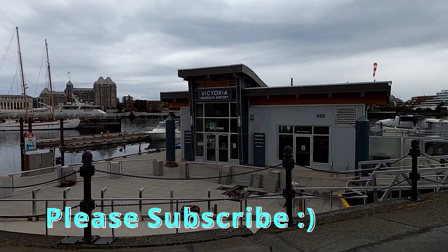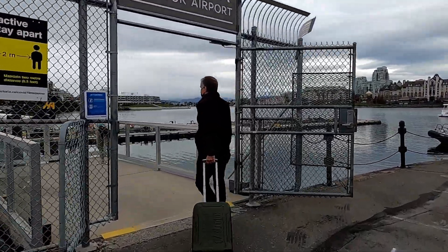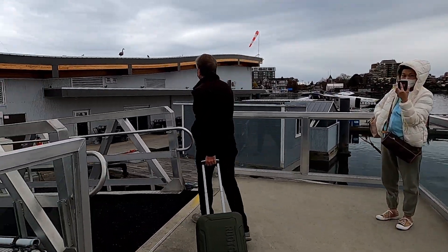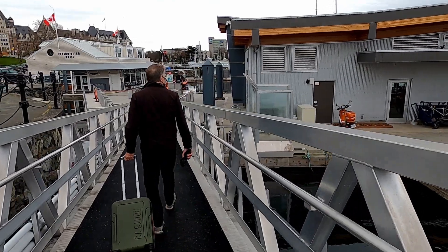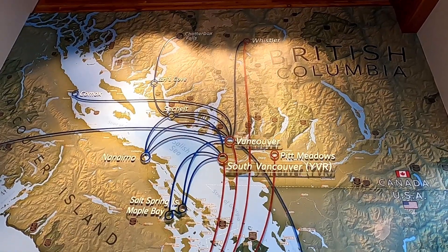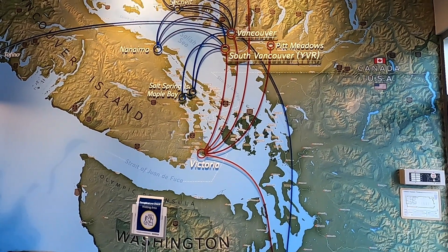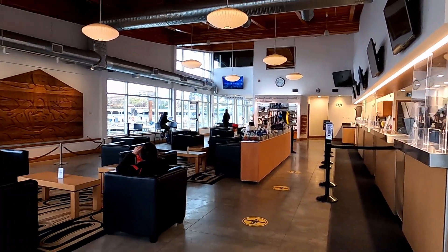We started at the Victoria Harbour Airport which is situated in the inner harbour, just steps from the downtown core. It was also just a short walk to the airport from our apartment, which was really nice. Here's a map of all the places that Harbour Air flies to — it's one of the largest all-seaplane airlines in the world and serves an average of 500,000 passengers per year.